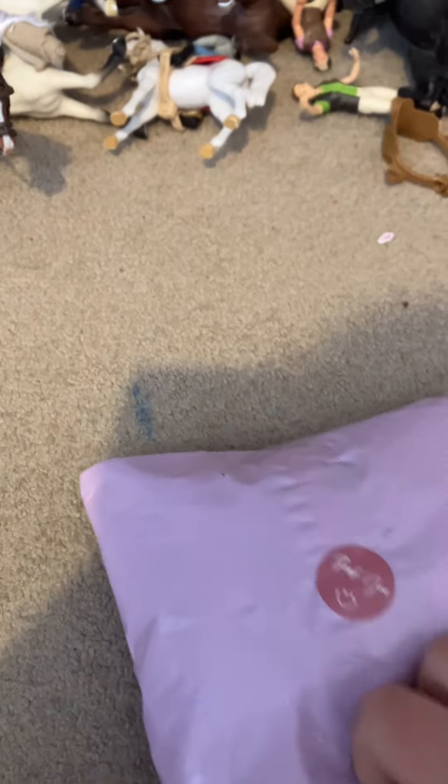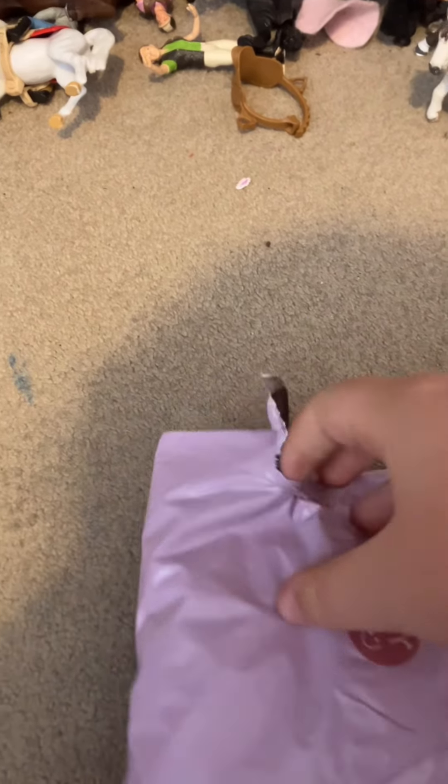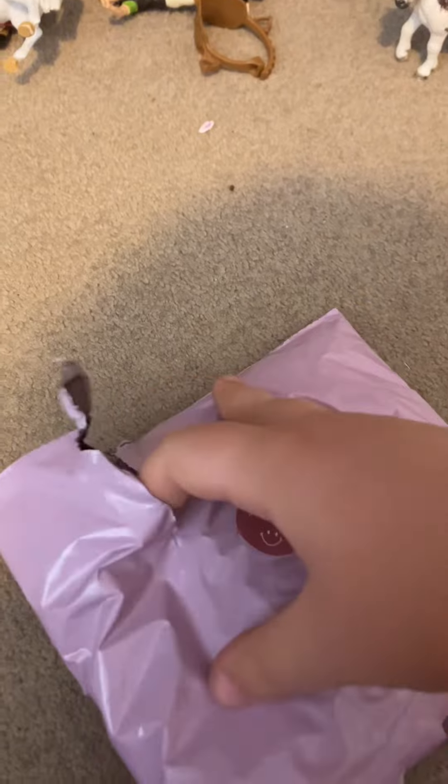Hey guys, it's Laya and today I have a little parcel. I'll be blurring this out. But yeah, I have a little parcel — it's from Vinted and it has a retired Mickey bone. So I thought I'd open it with you guys.